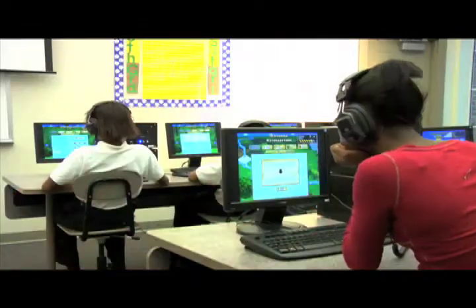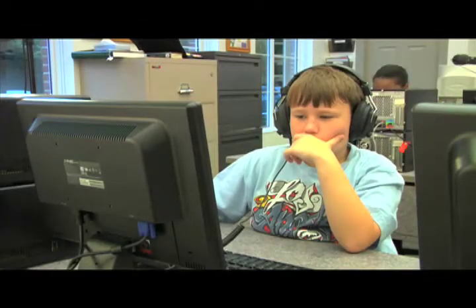Brainware Safari is a way to improve your cognitive processing skills. It's presented in a game format that's fun and challenging and it's fun for kids of all ages. It appeals to our second graders and our eighth graders. Brainware Safari is the one program that really addresses thinking skills and really helps students become better learners.